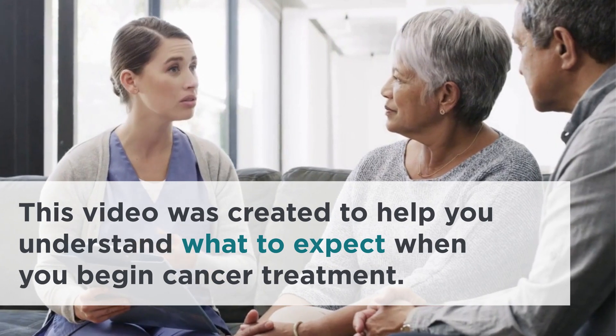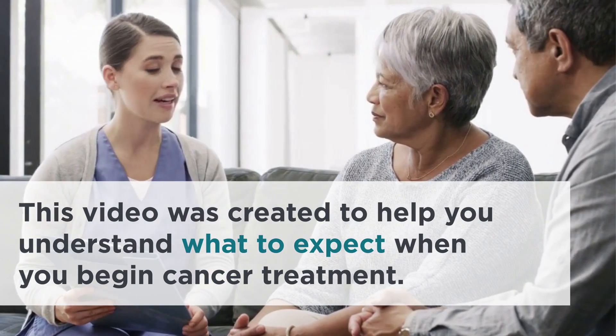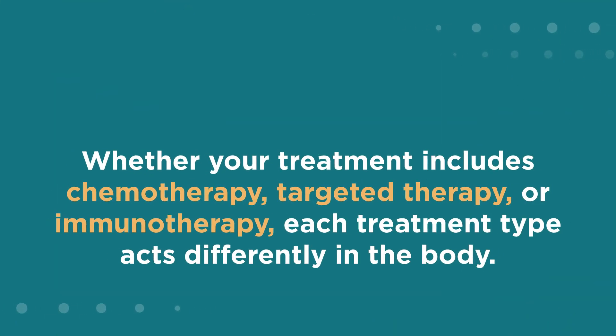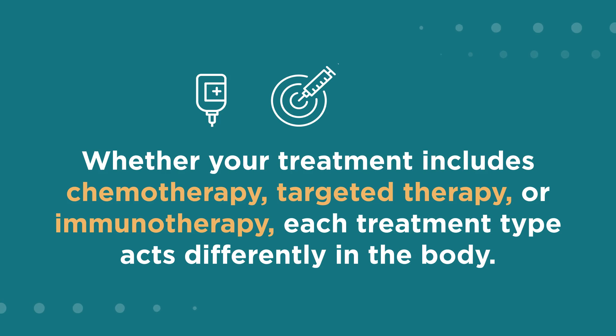This video was created to help you understand what to expect when you begin cancer treatment. Whether your treatment includes chemotherapy, targeted therapy, or immunotherapy, each treatment type acts differently in the body.